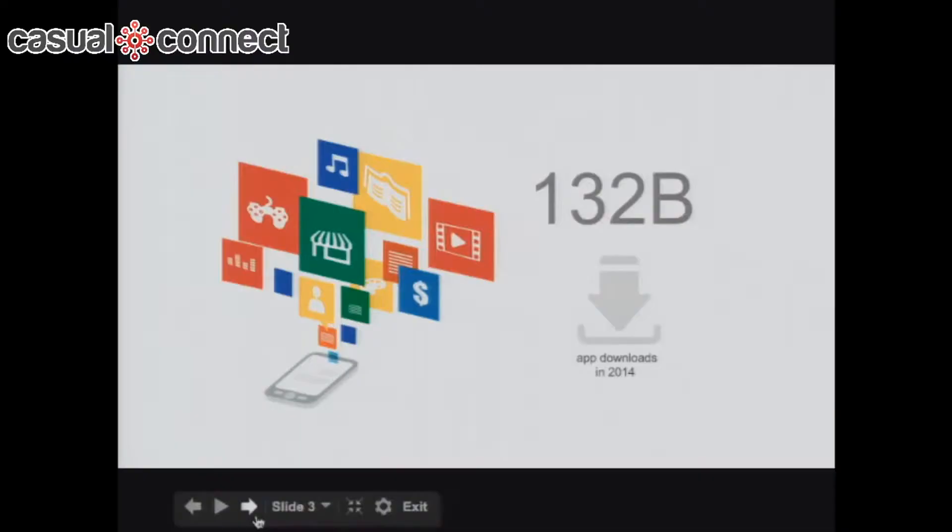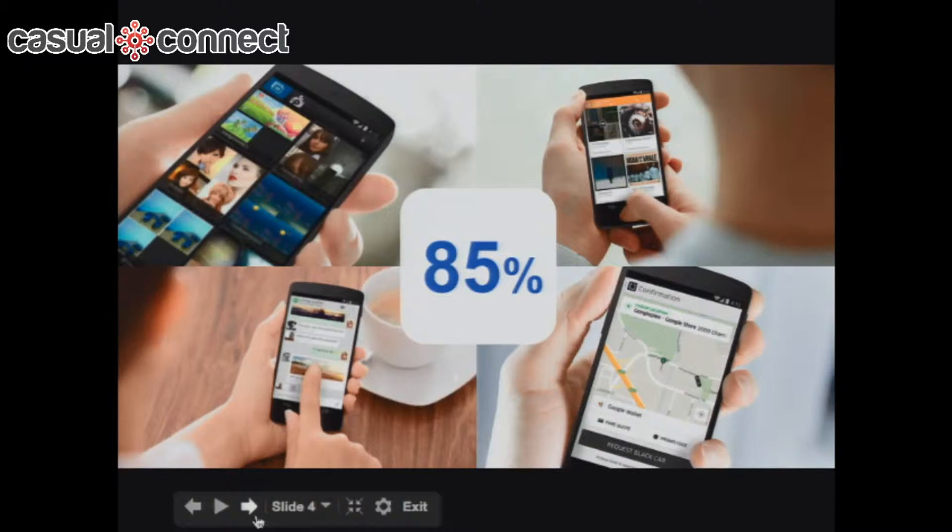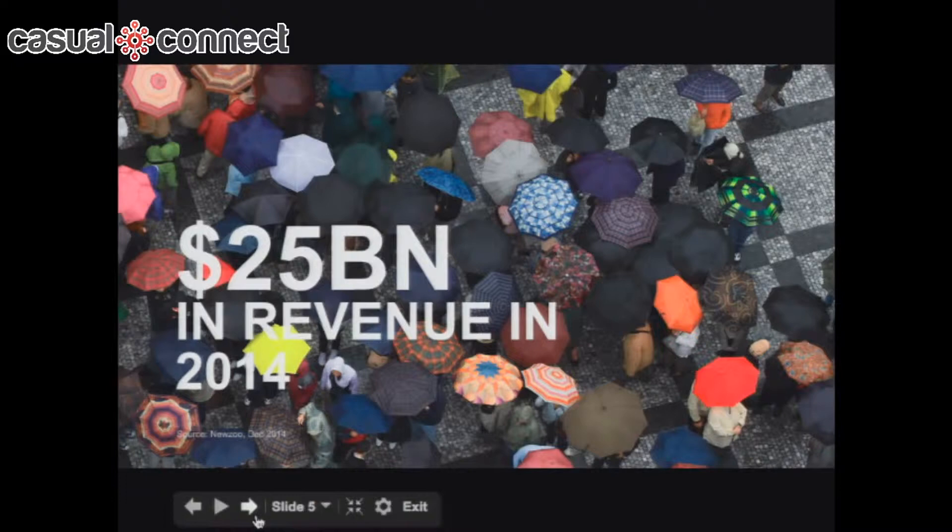The official app download figure for 2014 across all platforms was 132 billion — up around 30% year-on-year. Time spent in mobile apps is 85%; there seems to be an app for everything now — booking a taxi, talking to friends, playing music, watching videos. Apps are the preferred method of engagement on mobile devices. App revenue was $25 billion in 2014, up $7 billion from 2013, and is predicted to grow another $5 to $6 billion next year.